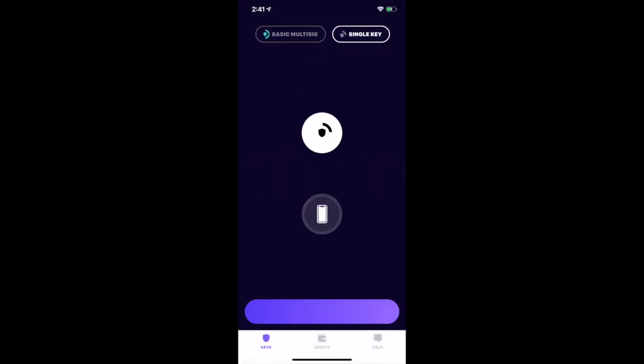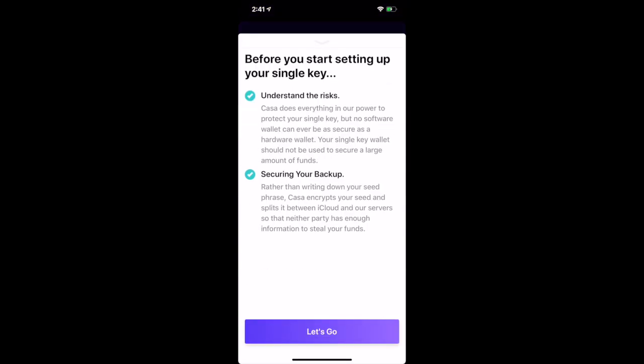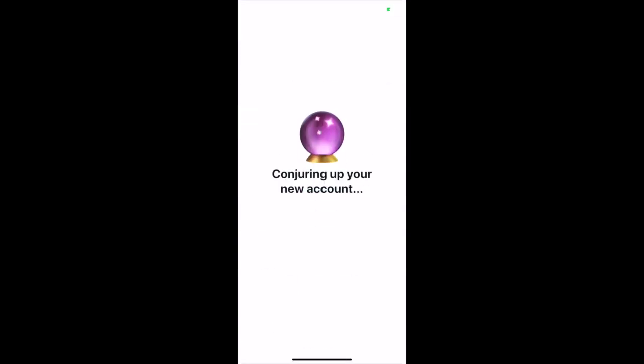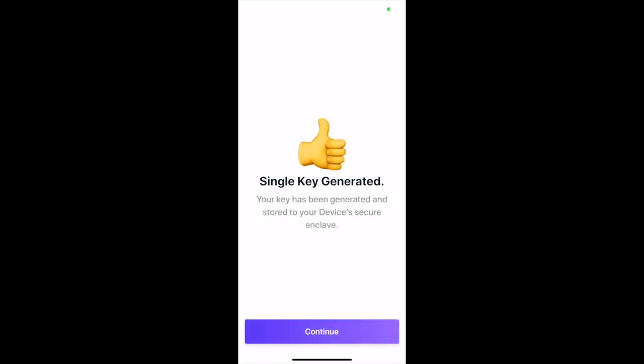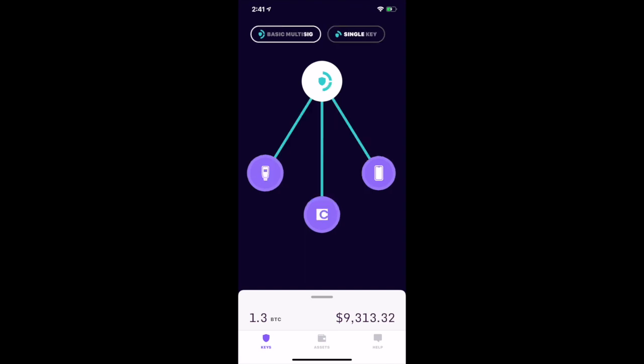We also offer a mobile wallet for holding smaller amounts of Bitcoin — the lightweight single key — and the process is even simpler there. You simply enter transaction details, then sign the transaction with your phone. It's easier, but less secure. We recommend treating this like your checking account, while your multisig is like your savings account and can secure larger amounts of Bitcoin.